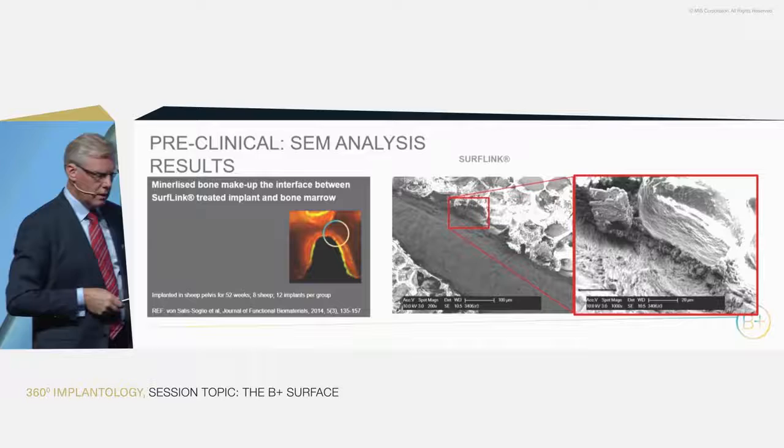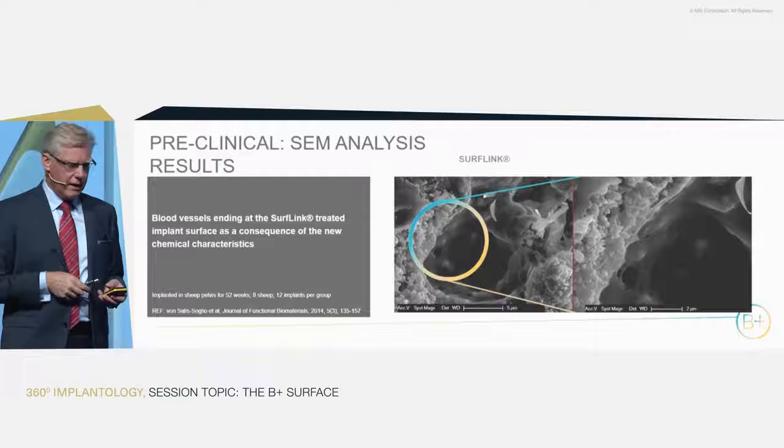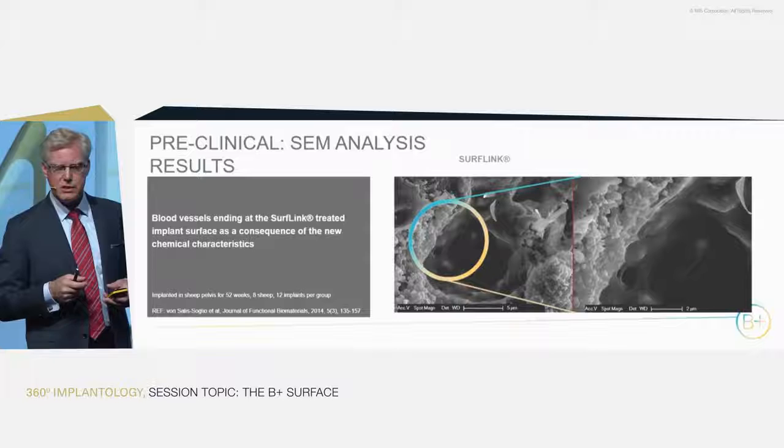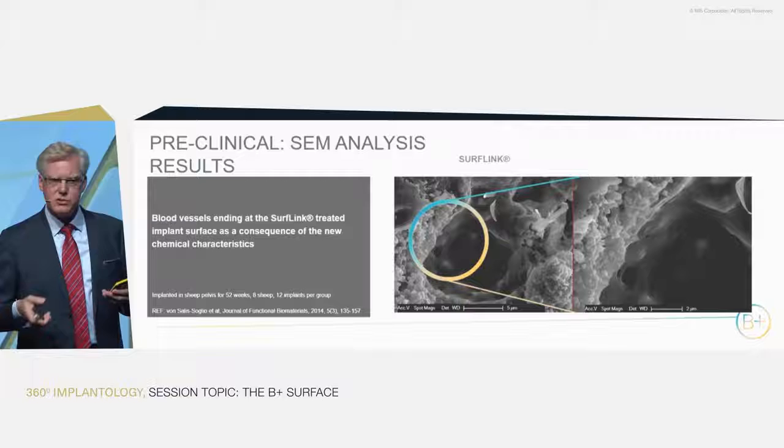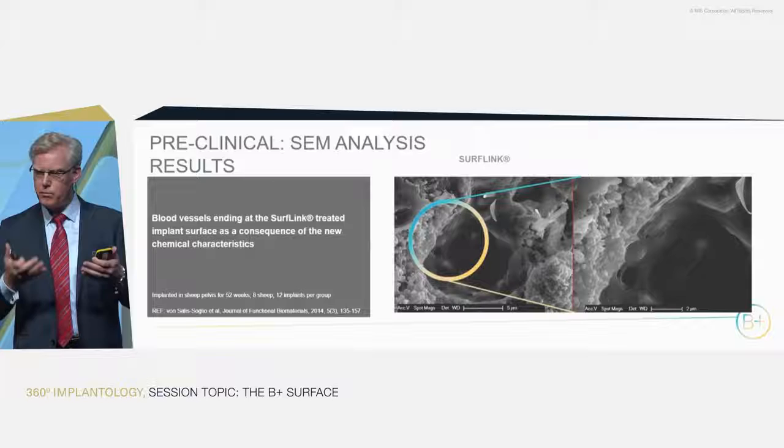Another very interesting feature we found was that something that looks like blood vessels — vascularizations — seem to grow straight into the implant surface, as if the biology and the bone cells no longer perceived the implant as a foreign body.